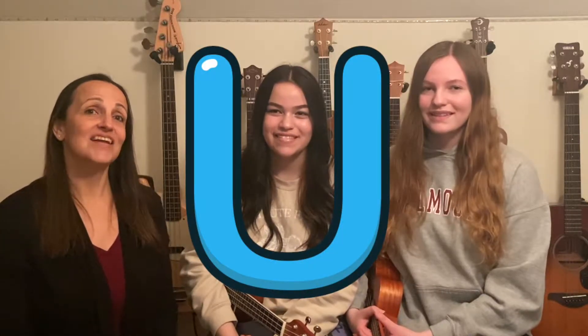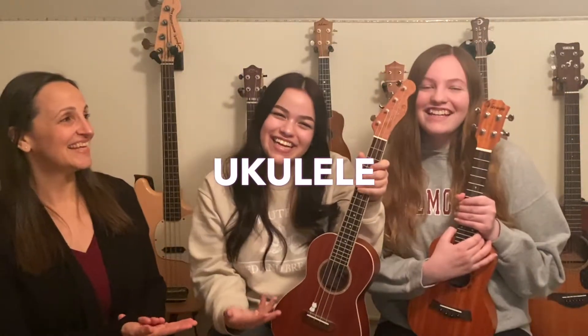Hi Tots! As you know, the letter of the week is U, and I asked Margo and Nina to both be in this video because they both play an instrument that begins with the letter U. It is the ukulele.